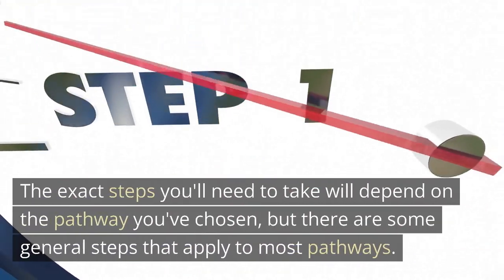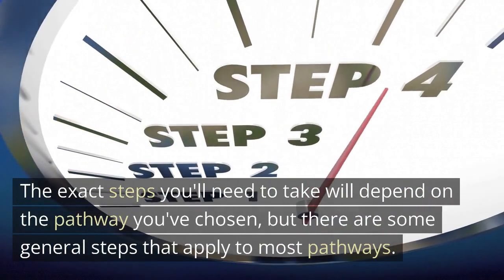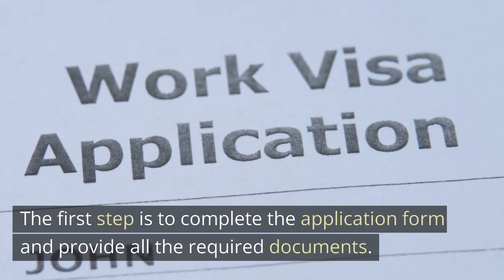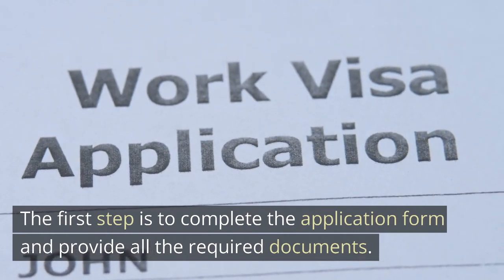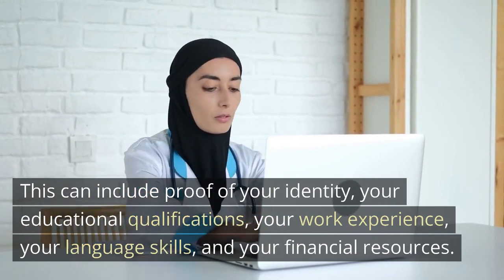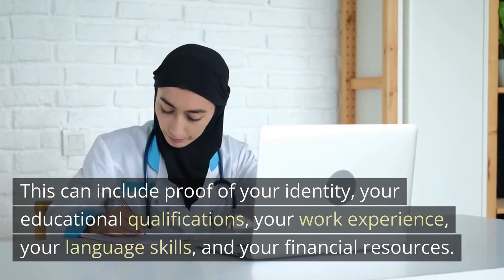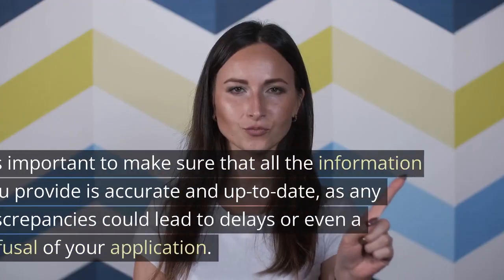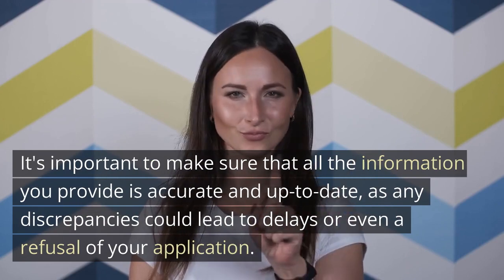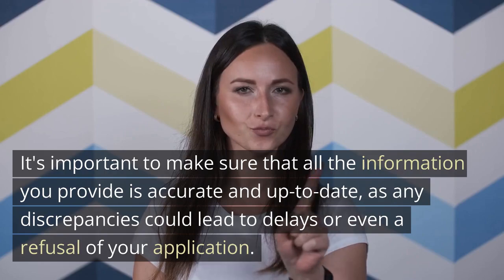The exact steps you'll need to take will depend on the pathway you've chosen, but there are some general steps that apply to most pathways. The first step is to complete the application form and provide all the required documents. This can include proof of your identity, your educational qualifications, your work experience, your language skills, and your financial resources. It's important to make sure that all the information you provide is accurate and up-to-date, as any discrepancies could lead to delays or even a refusal of your application.